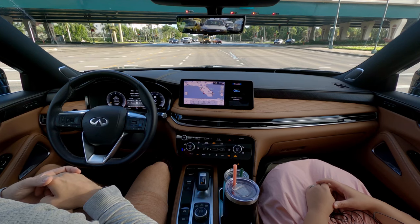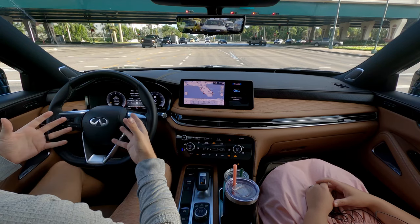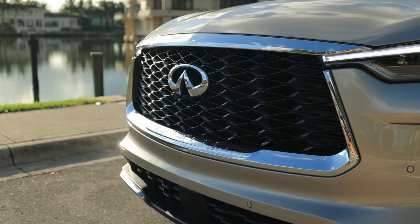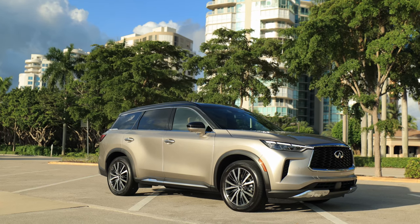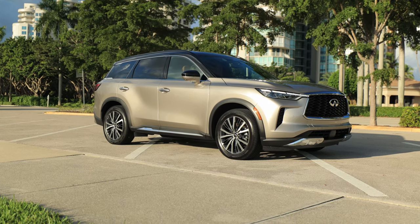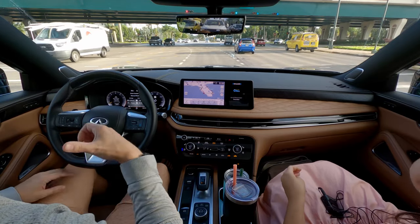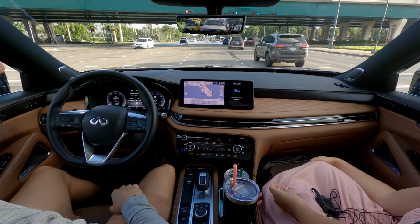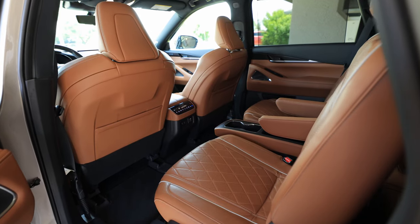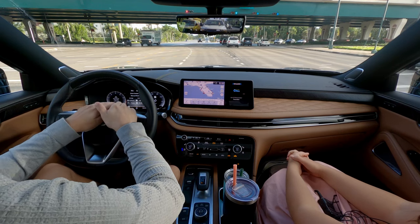The two younger kids are with us and they've been quiet the whole time until we just started this review. We're on the way to the review area for B-roll. We can talk about exterior design — Infiniti for the most part nailed it. And a perk of this car is easy reach to that second row, which is a big perk. It's definitely a mom's car or a dad's car.